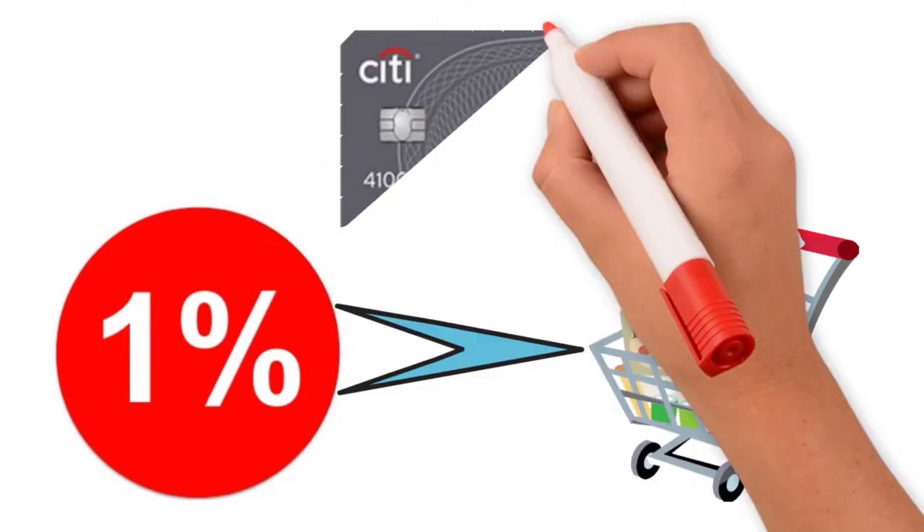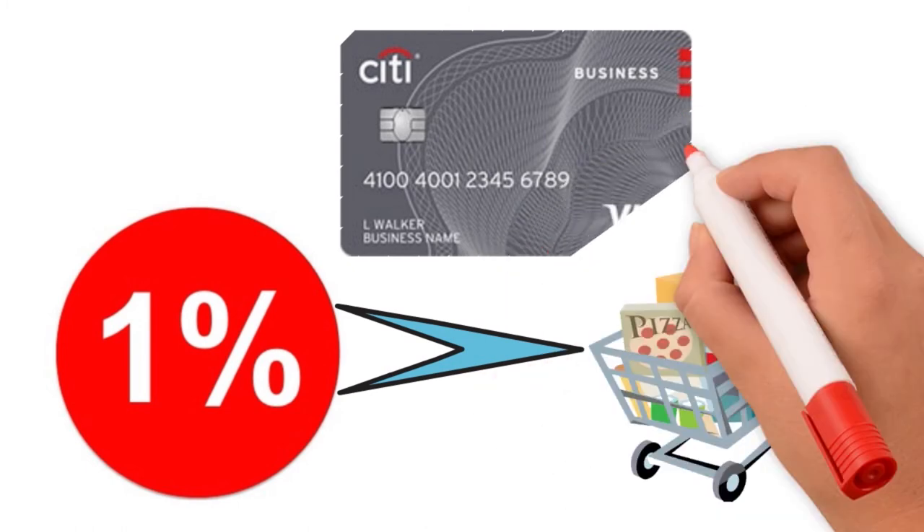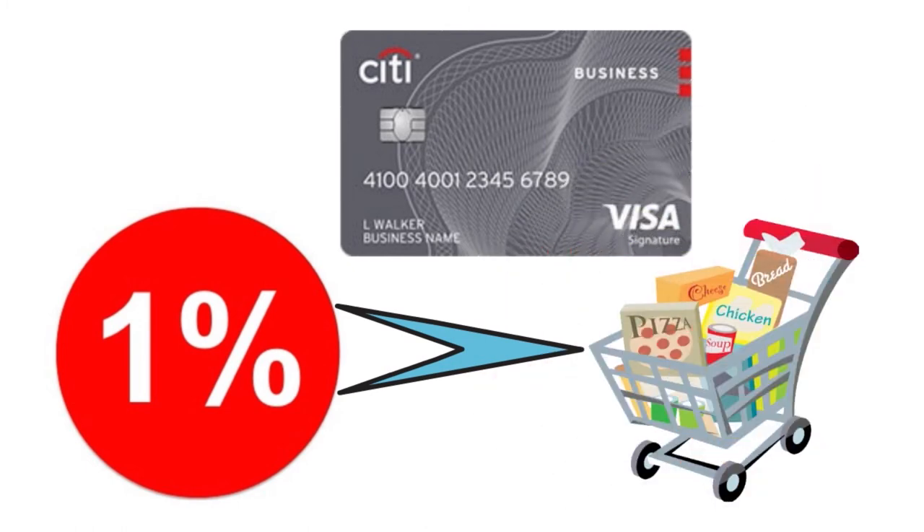The Costco Anywhere Visa Business card does not come with a welcome bonus, unlike many of its competitors, which might mean you're leaving money on the table if you don't shop around for other card offers. Having said that, if you look at the depth and breadth of offers, the rewards rate, and the fact that you can use the card anywhere Visa is accepted, you are a winner here.